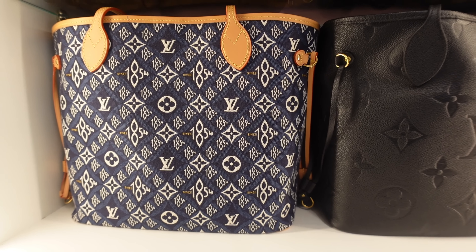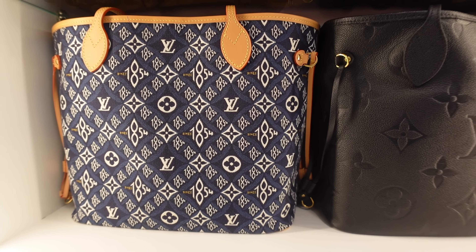This handbag is over two thousand dollars but it is worth it, I promise you.